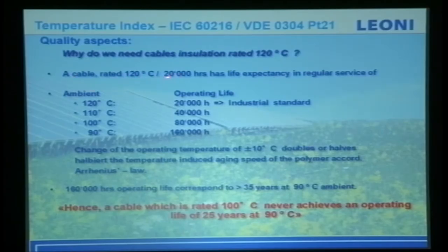This is an example of why we need cables rated at 120 degrees and above. A cable rated at 120 degrees undergoes 20,000-hour testing — that's when the insulation breaks down. If you operate 10 degrees lower than 120, you double the lifespan; another 10 degrees lower, you double it again — so at 90 degrees you actually achieve 35 years of lifespan. We are conservative and say only 25 years. A cable rated at only 100 degrees will never achieve 25 years of operation — be very careful in cable selection.